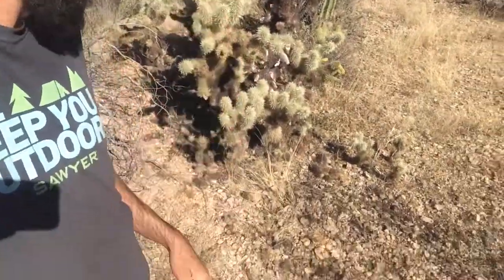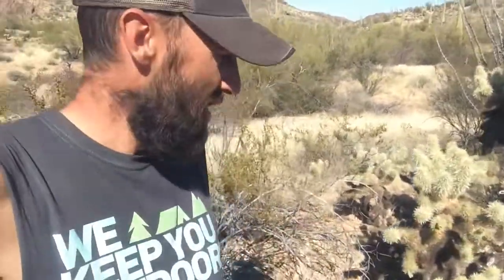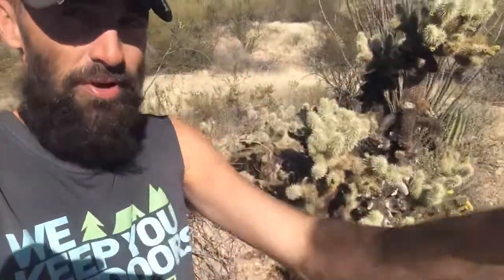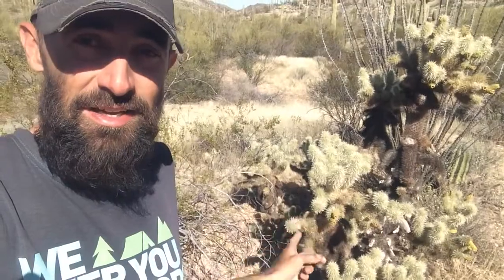The jumping cholla and teddy bear cholla form and fall off in these little balls of spines, and then they blow around and fall apart all over the ground. You really won't be able to avoid them and you won't realize you're in them until it's too late. Our dogs have learned to just kind of avoid those things completely — they'll go all the way around and make their own path, which works out pretty well. That's the big one you've got to watch out for.